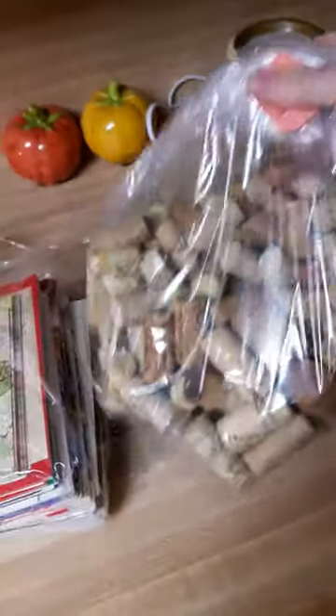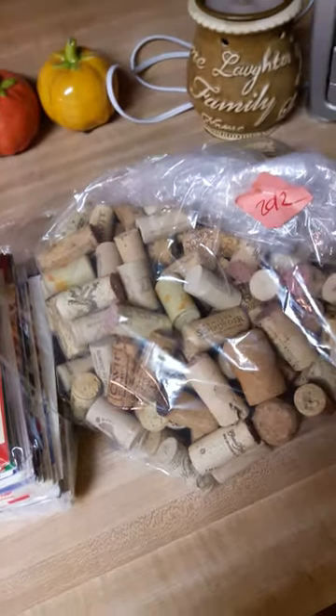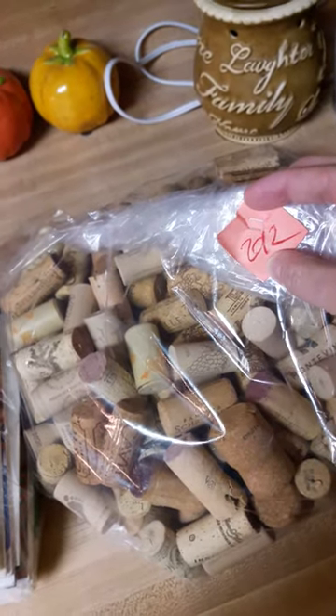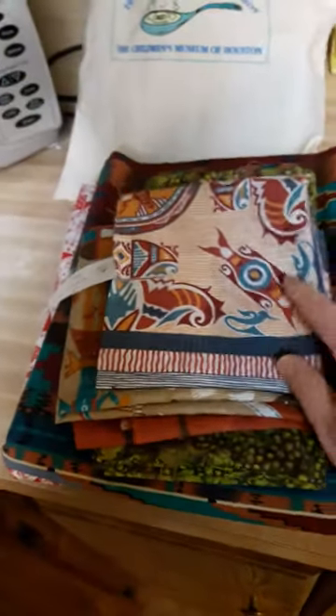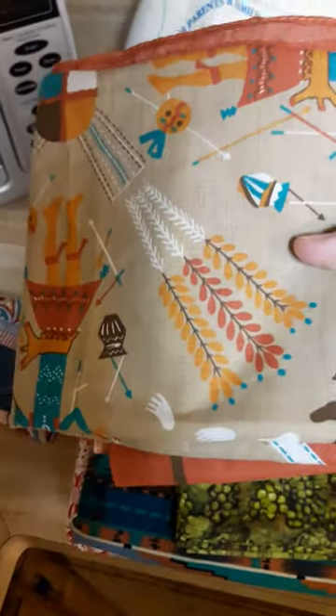Another pack of cards for two dollars. An entire huge gigantic bag of corks — of course everybody on Pinterest makes things out of corks — and it was two dollars and 92 cents. I do fabric, I sew and I do quilts too. I got these great beautiful handkerchiefs — they're an Indian design. I think they were 25 and 50 cents.